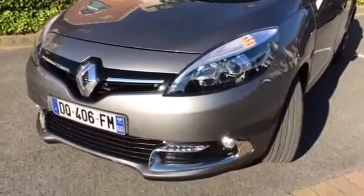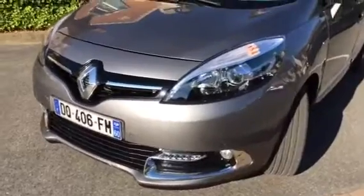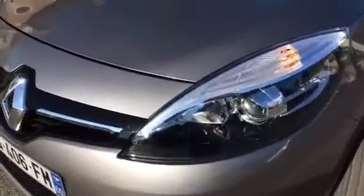Here's a video showing the front end, and we're going to sweep across the car showing no damage on the front of the car, the hood, the windshield, or the A-pillar.